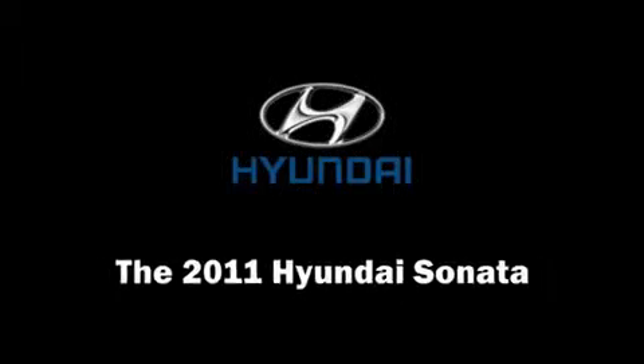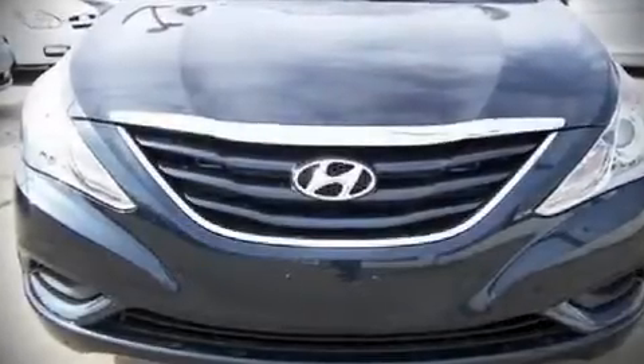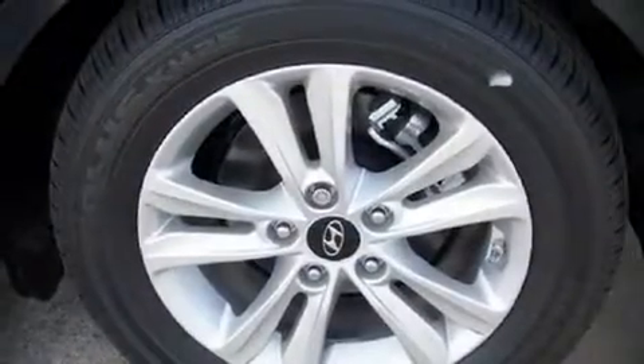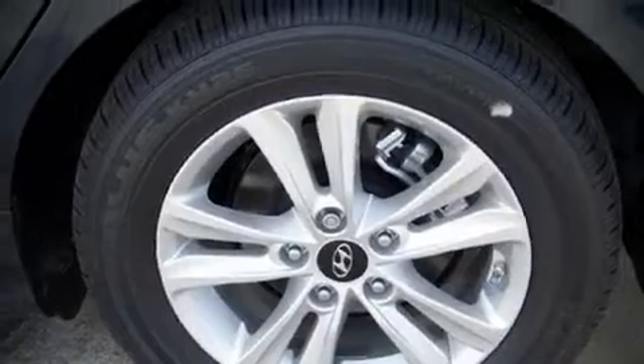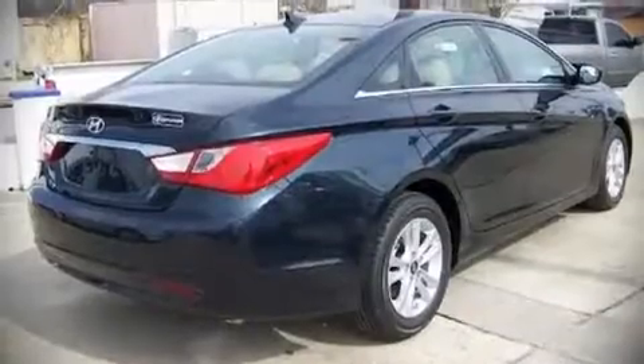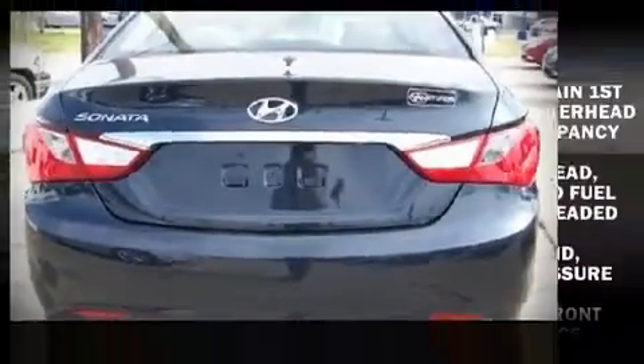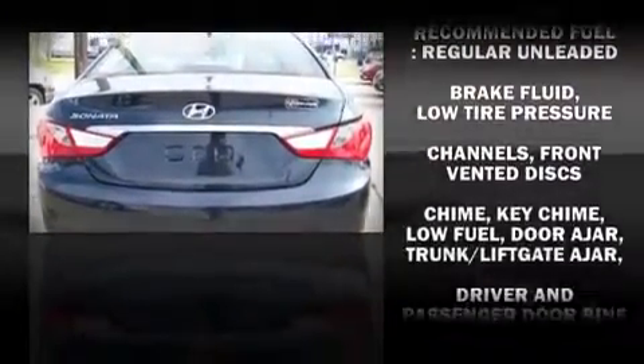Experience driving perfection in the 2011 Hyundai Sonata. The following features are included: front bucket seats, a split folding rear seat, power door mirrors and heated door mirrors, power windows, remote keyless entry, an overhead console, and air conditioning.